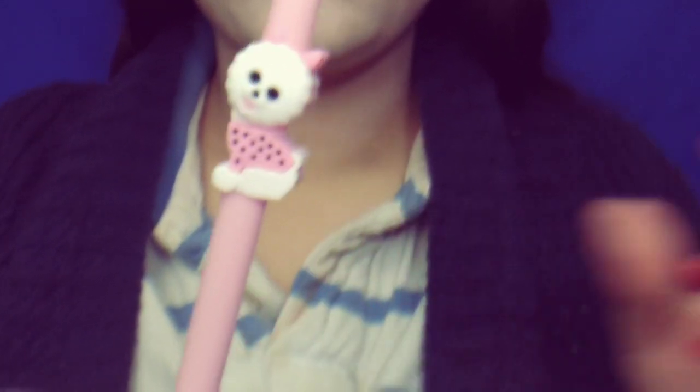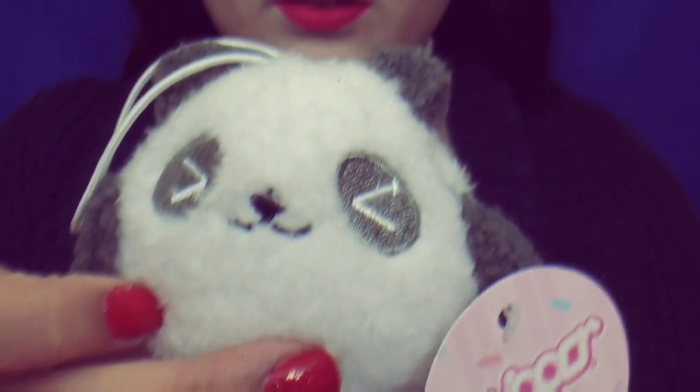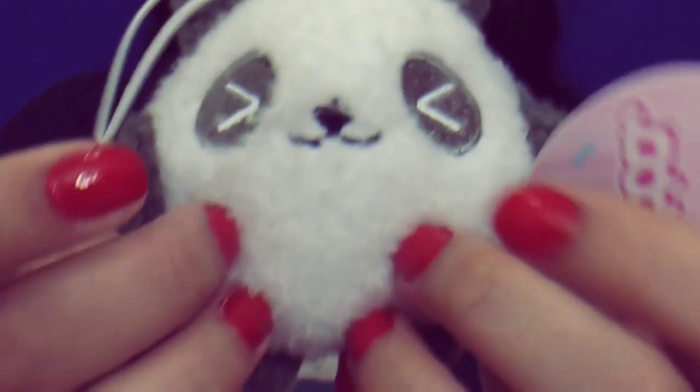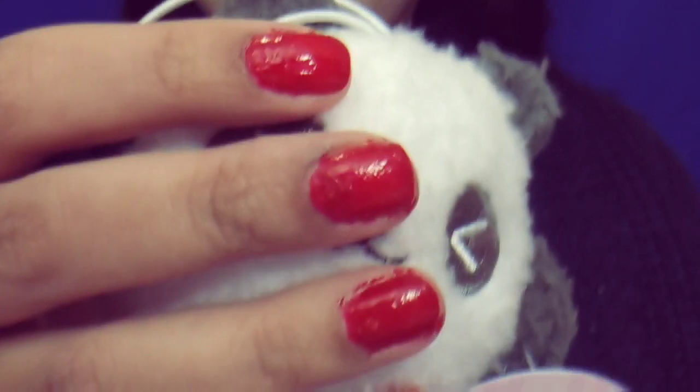I think kawaii is cute, isn't it? It's nice, because you get little cute things in the box. I love this right here — it's a panda plush charm. I love it, really cute. It's cute. He wants to give you kisses. Nice and cute.